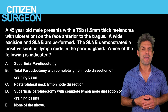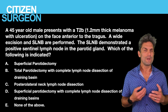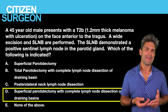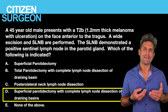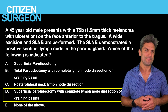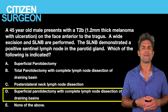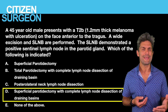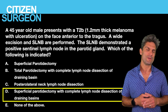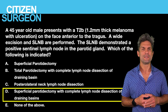Answer eleven: for the 45-year-old male with a T2B ulcerated lesion and a positive sentinel lymph node within the parotid gland, the answer is a superficial parotidectomy with complete lymph node dissection of the involved basins. A total parotidectomy is not necessary, as involvement of the deep parotid gland is rare. Note that some review books suggest a superficial parotidectomy for any melanoma greater than 1mm anterior to the tragus, but the NCCN guidelines only indicate this if there is positivity on sentinel lymph node biopsy or clinically positive nodes in the parotid gland.